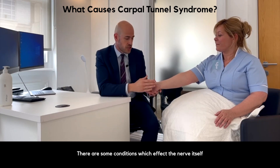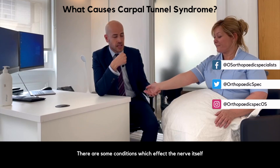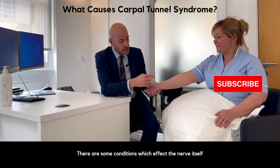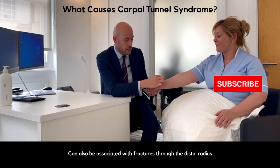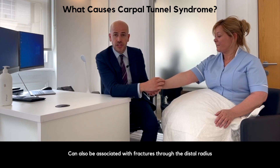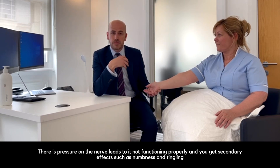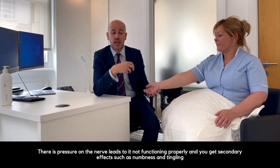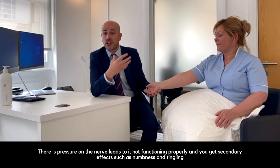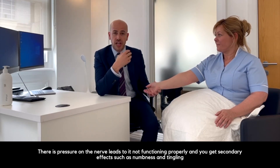There are some conditions which affect the nerve itself which can also be associated with the condition, and it can also be associated with fractures through the radius — for example, fractures through the distal radius. All in all, there's pressure on the nerve, and pressure on the nerve leads to it not functioning properly, and then you get secondary effects such as numbness and tingling.